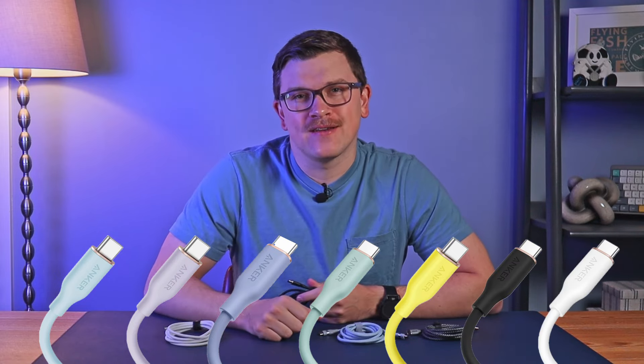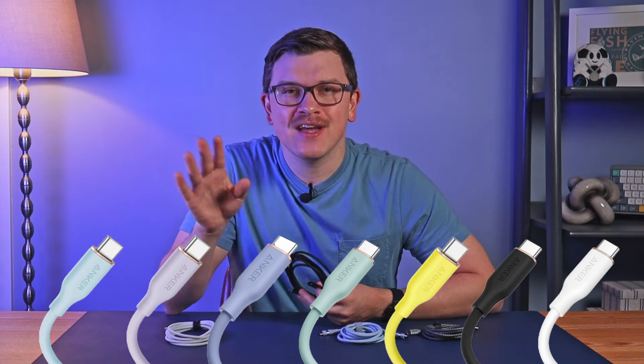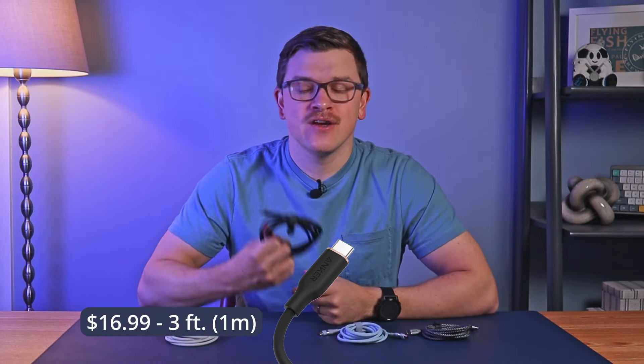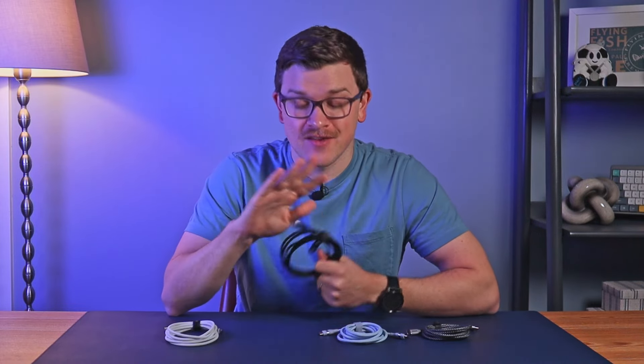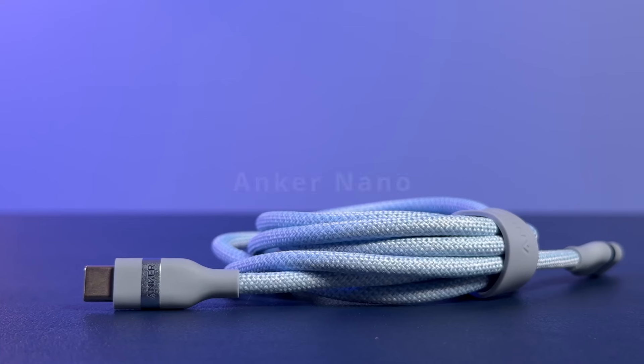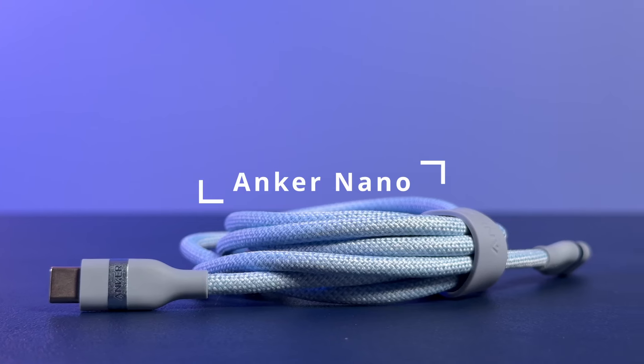The 100-watt version comes in some really cool colors like light blue, light and dark purple, light green, and yellow, in addition to standard black and white. If 100 watts covers your needs, go ahead and grab one of those colorful ones. Since I only wanted to cover cables capable of 240 watts, I picked up the newer 240-watt version, which unfortunately is only available in black. You can get a three-foot version for $16.99 or this six-foot version for $18.99. If you just want the most pleasant-feeling cable around, this is absolutely the one to buy.